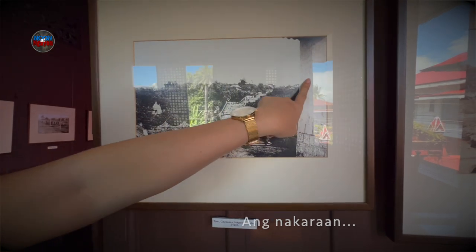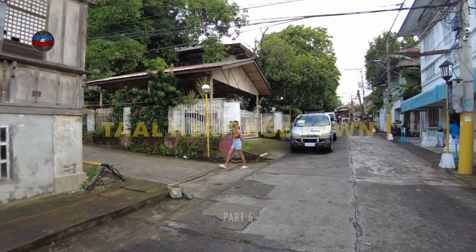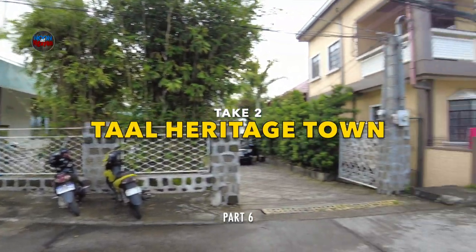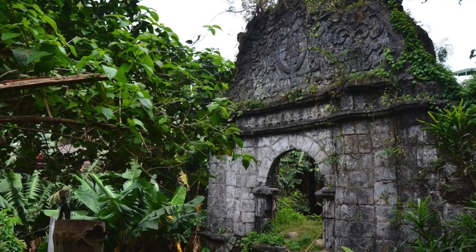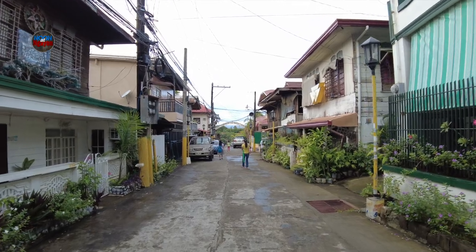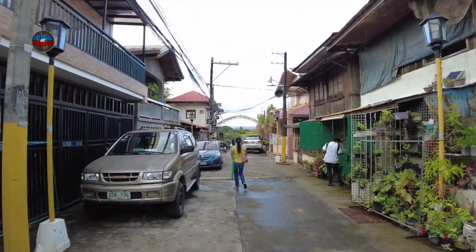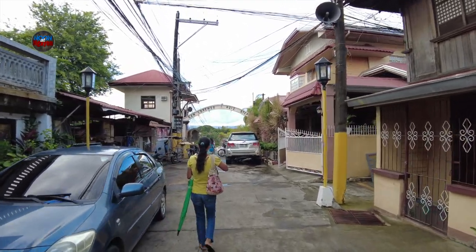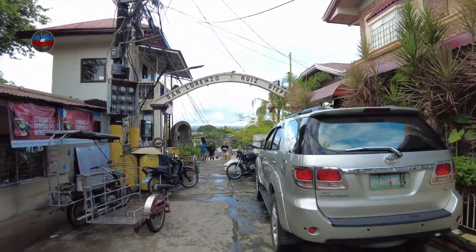It's the Kaisasai Church map — so let's go. We are staying here at Paradores del Castillo, and we are going to the Miraculous Well of Santa Lucia. San Lorenzo Ruiz steps.